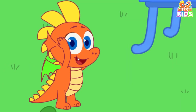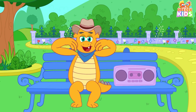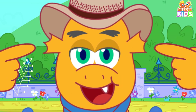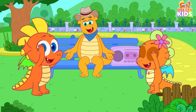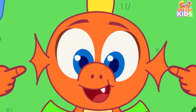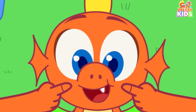Head, shoulders, knees and toes, knees and toes. Head, shoulders, knees and toes, knees and toes. Head, shoulders, knees and toes, knees and toes. And eyes and ears and mouth and nose.